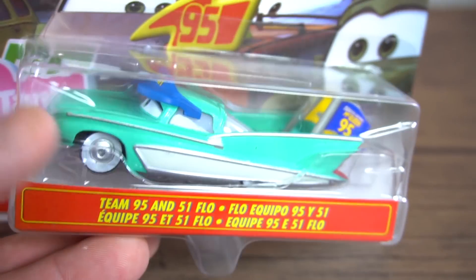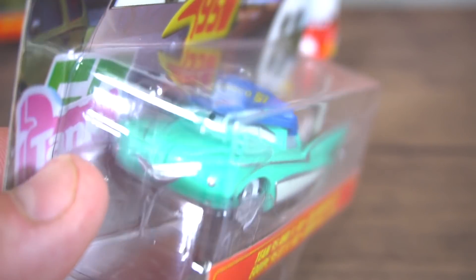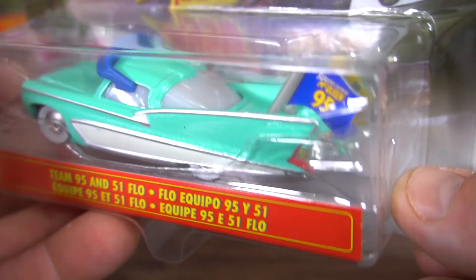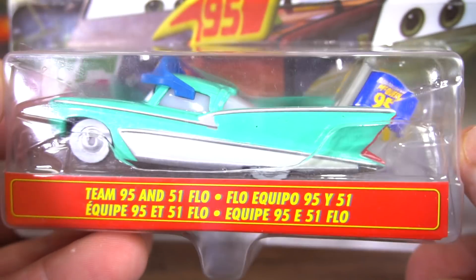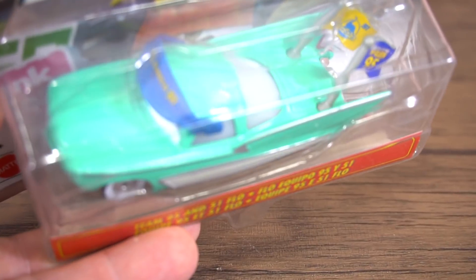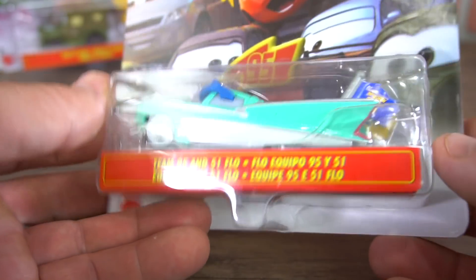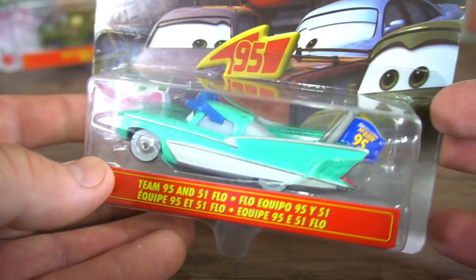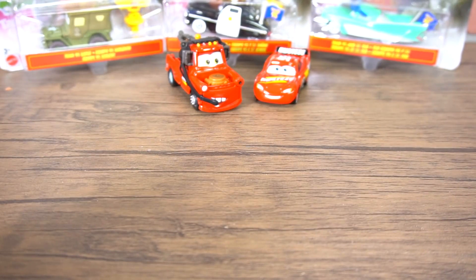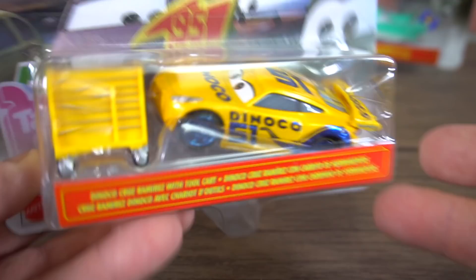Similar for Flow — except she has a visor. Dinoco 95 and 51, both fans of Cruz and Lightning. She's got the flags on the back, so regular Flow except for the flags on the back. Team 95 and 51 Flow — super cool to add to the collection.